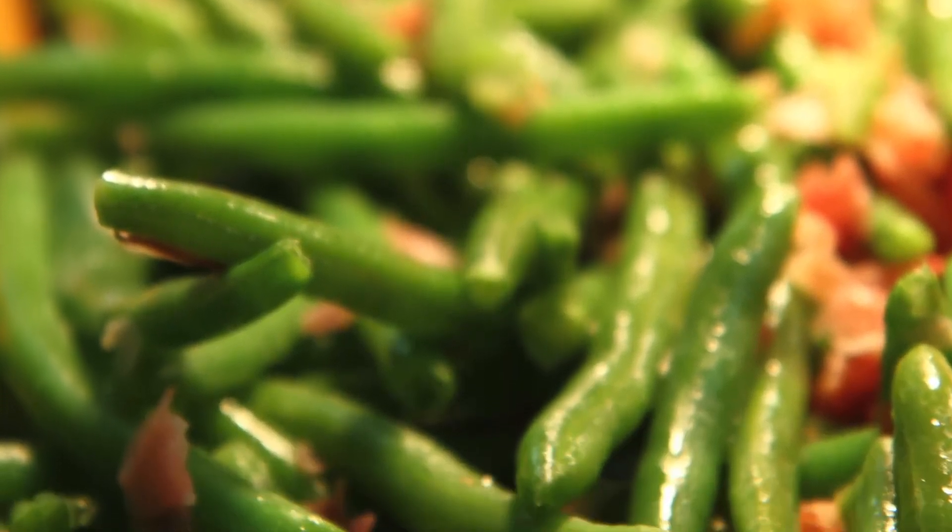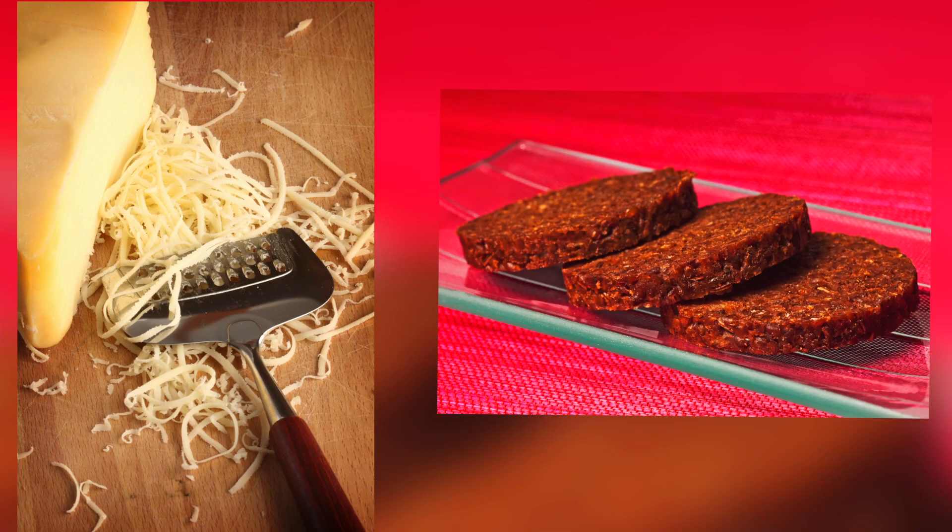Salvage that green bean casserole with some toasted pumpernickel bread and parmesan cheese. Just melt the cheese on the bread and add the casserole for a warm, scrumptious treat.